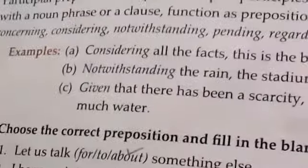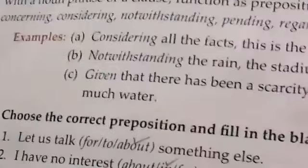Participle prepositions use the '-ing' form. For example: considering all the facts, this is the best possible decision you can take now. 'Considering' here is a participle preposition. Other examples include notwithstanding and given.